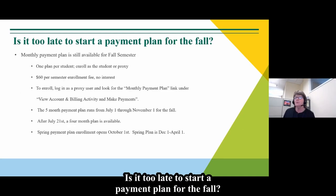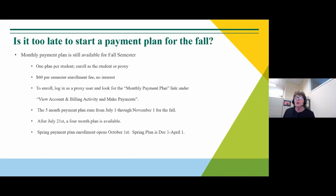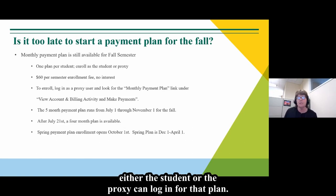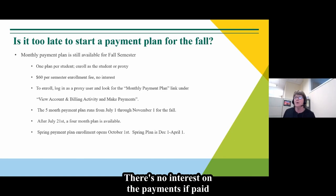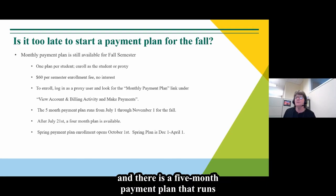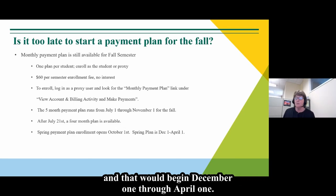Is it too late to start a payment plan for the fall? No — there is still the ability to enroll. We can have one payment plan per student, and either the student or proxy can log in. There is a $60 enrollment fee. There is no interest on payments if paid by electronic check. To enroll, click the monthly payment plan link. There is a five-month plan running July through November for the fall, though after July 21st it reduces to a four-month plan. The spring plan is available beginning October 1st, running December 1st through April 1st.